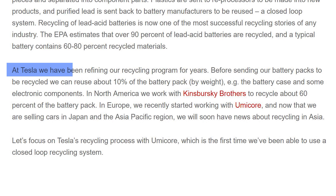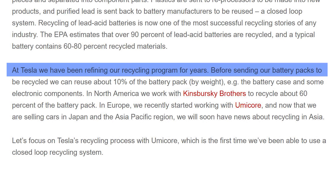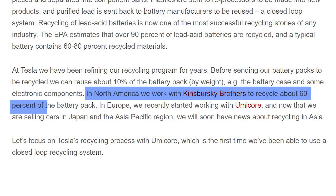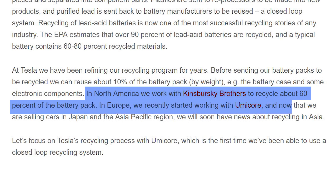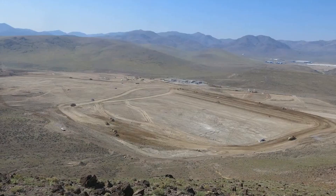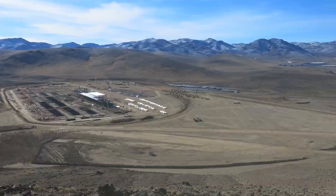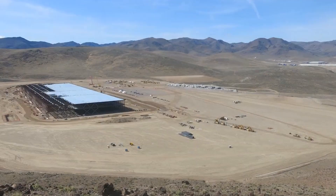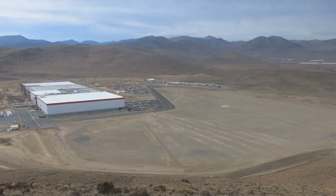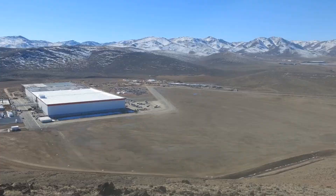Beyond just producing more lithium, companies like Tesla have also been focused on creating a closed-loop recycling program. Back in 2011, Tesla stated: 'We have been refining our recycling program for years. Before sending our battery packs to be recycled, we can reuse about 10% of the battery pack by weight, mostly from the battery case and some electronic components. In North America, we work with Kinsbursky Brothers to recycle about 60% of the battery pack. In Europe, we recently started working with Umicore.' Umicore's factory plants are able to recycle batteries into completely reusable materials and substantially reduce the carbon footprint of manufacturing lithium-ion batteries. The Umicore battery recycling technology is able to save at least 70% of CO2 emissions at the recovery and refining of these valuable metals, by creating products and byproducts rather than following a mechanical separation process.